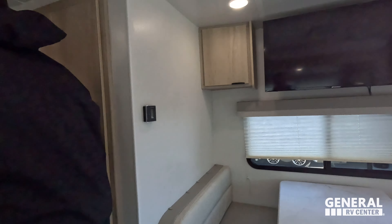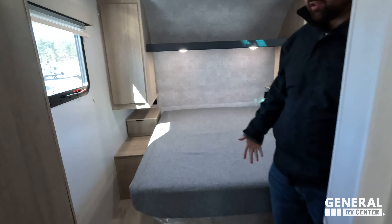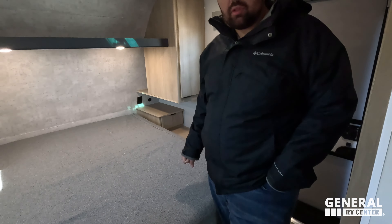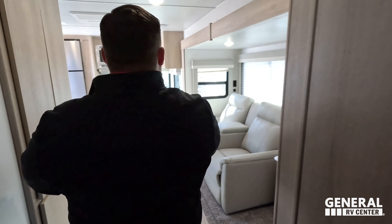Like number two for me is going to be in this bedroom. Even though it's just a simple bedroom, they still gave you really good walking space. They definitely could have brought this in more to make it shorter and give you more space out there, but I like how they prioritized this room a little bit too.